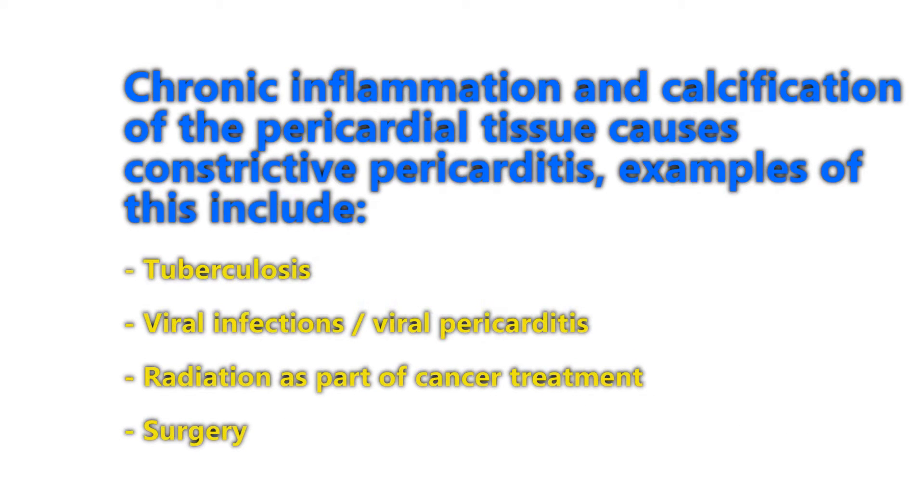Chronic inflammation and calcification of the pericardial tissue can cause constrictive pericarditis. One of the most common causes is tuberculosis, viral infection, radiation as part of a cancer treatment, or surgery.